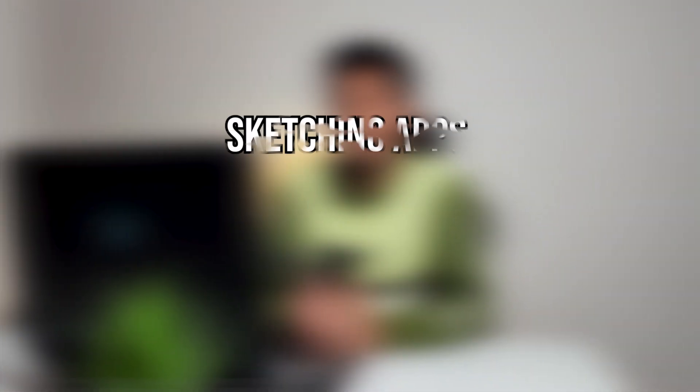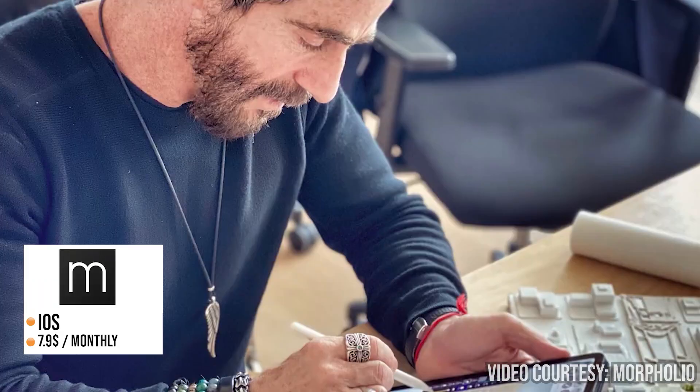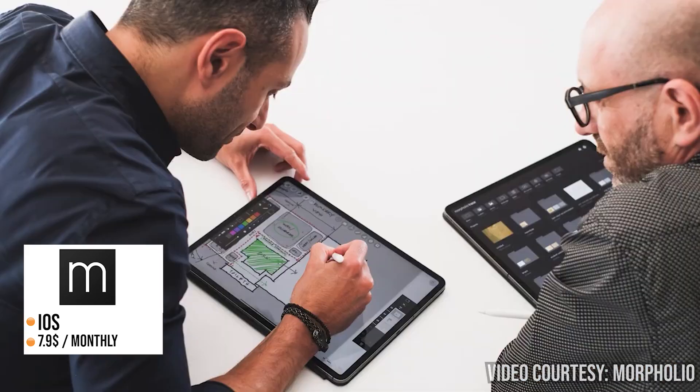The next category is sketching apps, and number three is Morfolio Trace. This is a really popular app in the sketching category with some interesting features that can take your architectural sketching to the next level. This app is highly useful for architects, landscape architects and interior designers.